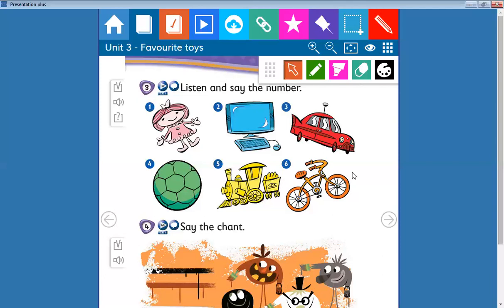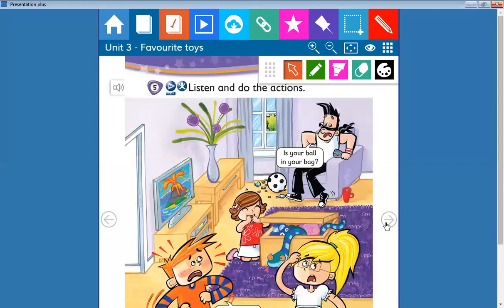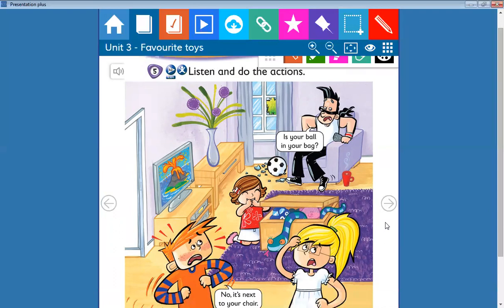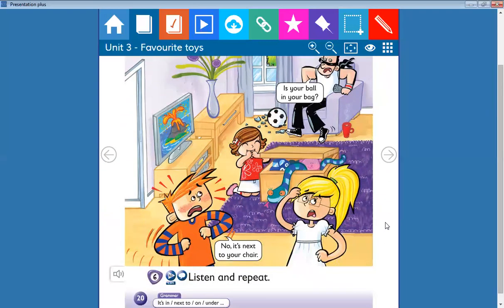Well done, all of you! I'm so proud of you. Okay, here we are going to listen and do the actions. In the last session we saw prepositions of place: in, next to, on, under. The television is on the table.